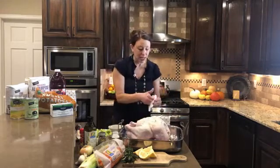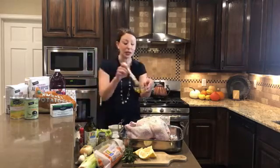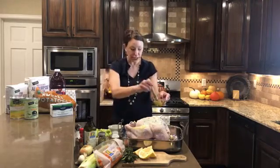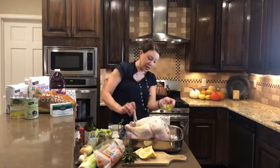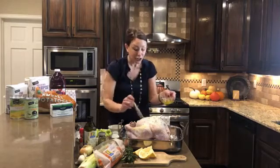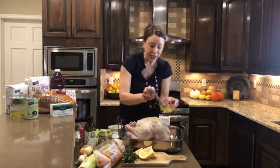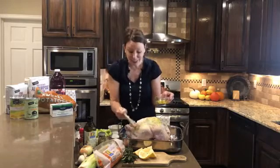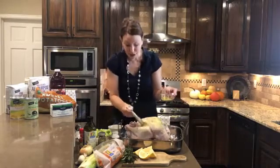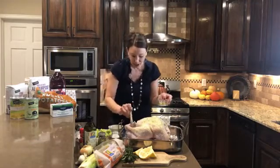Then you're going to pat the top of the turkey dry, and take whatever butter and fresh herbs you have left and rub it along the top of the turkey. Next, I'm going to take a little bit of olive oil and brush it onto all of the remaining nooks and crannies of this turkey. This is going to help with two things: it's going to help give you a crispy skin, and it's also adding moisture. So even though you've already got butter on there, liberally coat this in a little bit of olive oil as well.